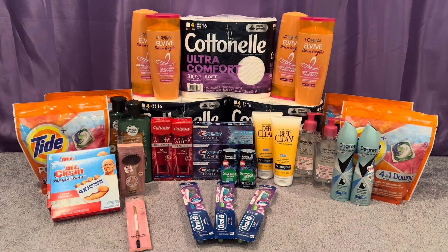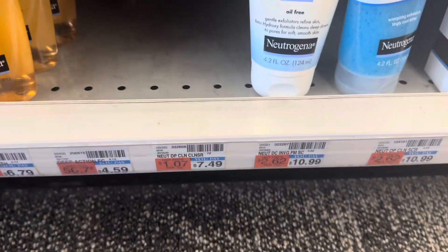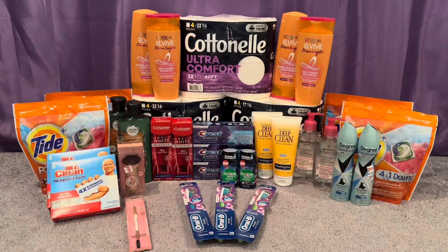I did the any Neutrogena acne or facial cleansing — spend 15 get 5. I picked up the last 2 Deep Clean cleansers, which is why I try to always get to CVS early in my area because they only have a certain amount of stock. They were $7.49 so 2 totaled me $14.98 — that's a 98% of the $15 threshold. I used two $2 off Neutrogena liquid facial cleanser printable coupons and a 3 off 10 Aveeno or Neutrogena facial skincare CRT. Paid $7.98, got back the $5 for spending $15, making the final cost $2.98 for both or $1.49 each.